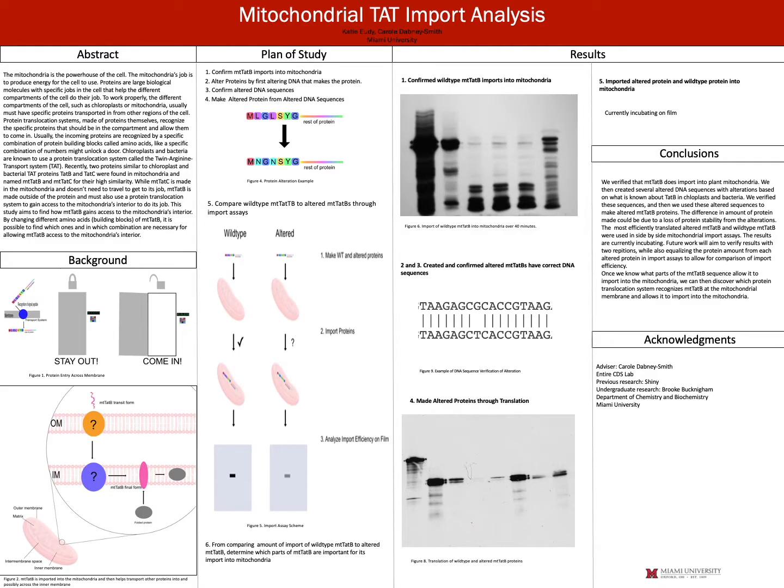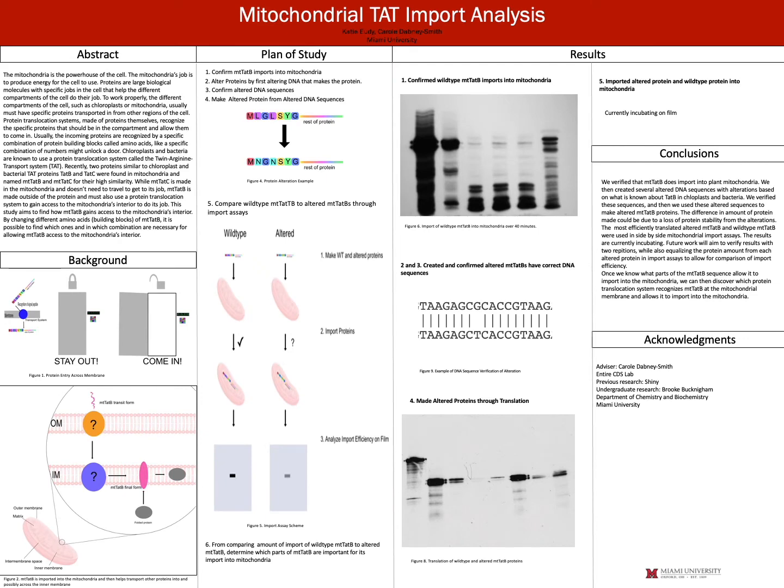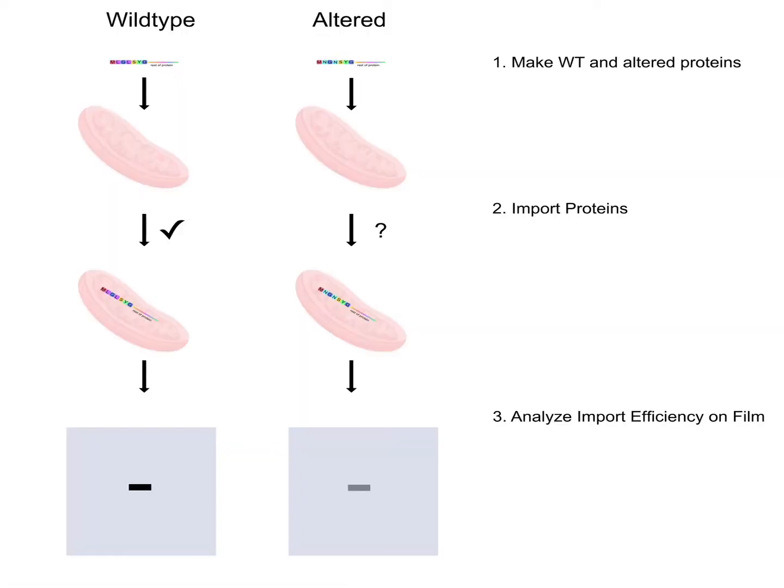We're interested in how this actually happens — how is MT-TAT-B recognized? So we wanted to change parts of its sequence to see which parts are the essential key code for it to come in. For example, if we change MLGL to MNGN in that protein of MT-TAT-B, does it stop it from getting into the mitochondria? Then we would know that those leucines are important for the key code for entering into the mitochondria.